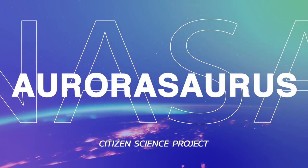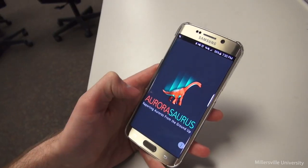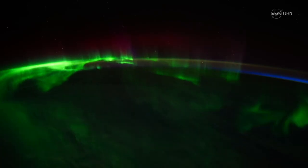Let's move up into the atmosphere, way up to where the auroras dance across our skies. In order to track the appearance of auroras across the globe, NASA supports a citizen science project called Aurorasaurus, where volunteers submit reports and photographs through a mobile app and website.